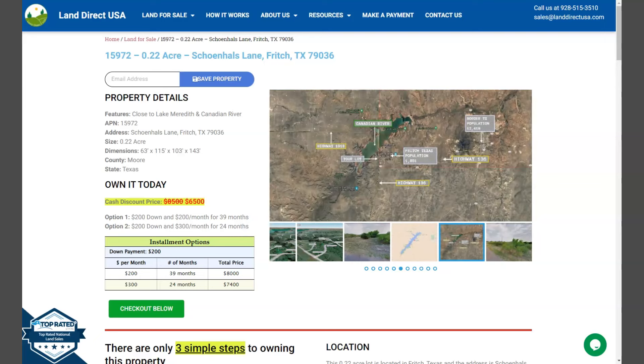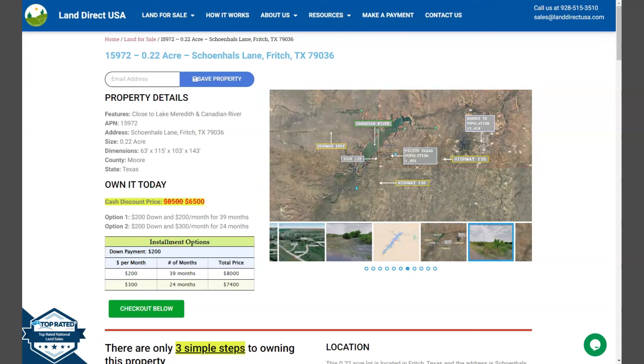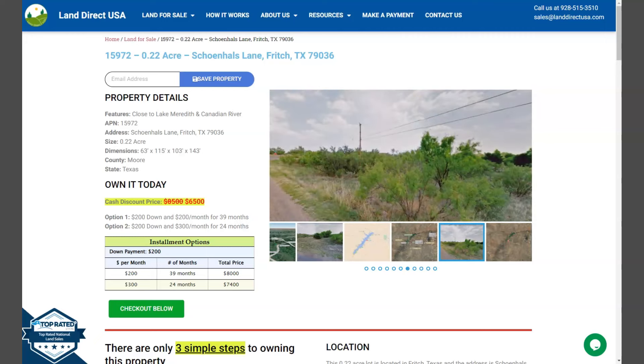Now, I have here a 0.22 acre lot. This is at Shawnee Lane, Fritch, Texas, and this is at Moore County.